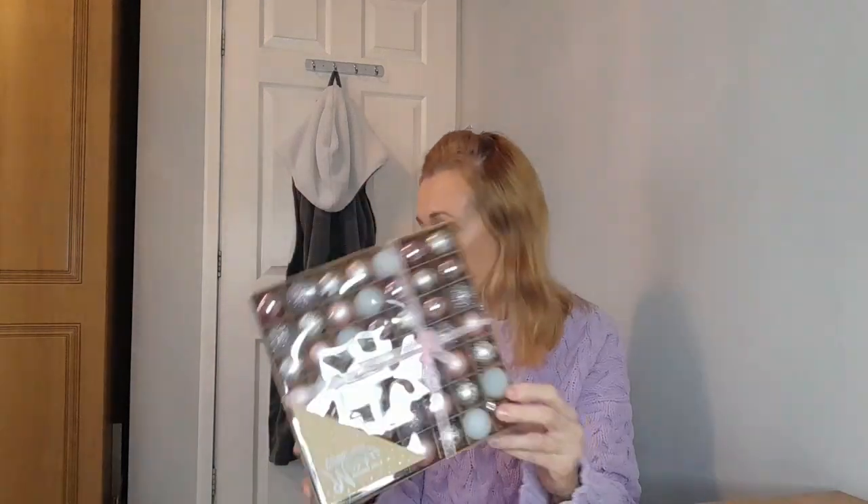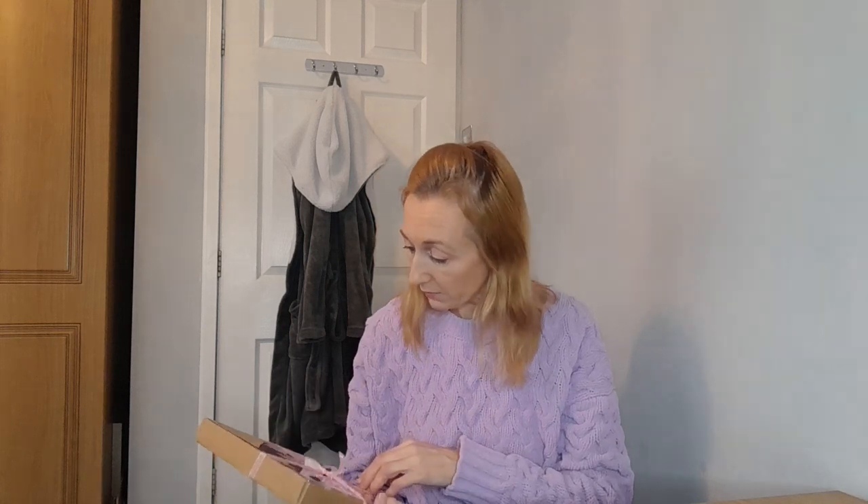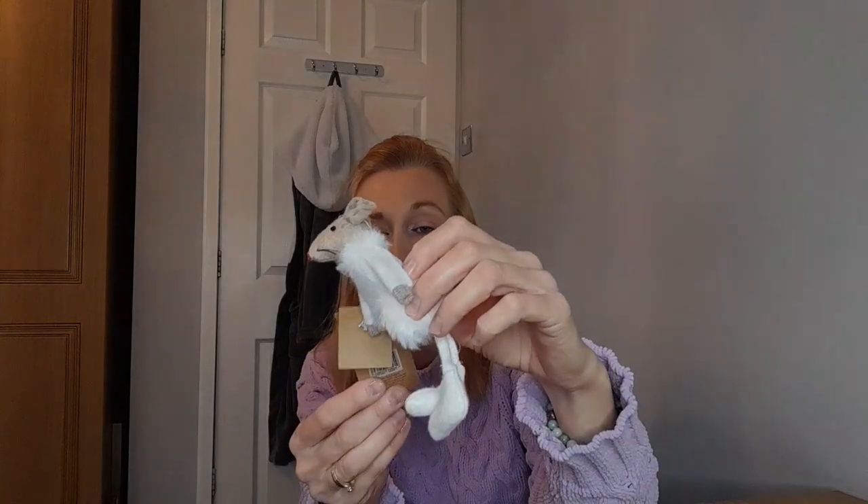I also bought some more little miniature baubles for my big tree - all shades of pink and silver, about £3.99. You get 49 baubles in there, so quite a lot. Really pretty colours - pinks, silvers, and some glittery ones. I also bought a little fluffy mouse, just because I thought it was really cute. It was £1.99 or £1.79 - I love these little woodland creatures on the tree.